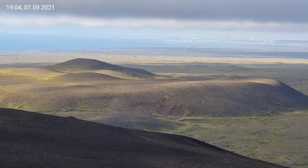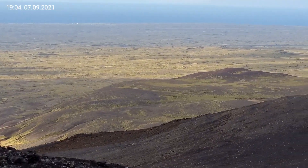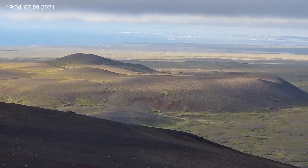They call it Thrainn Skjöldur. I don't know when it erupted exactly — some 10 or 15 thousand years ago. I think it's 12 thousand years ago.